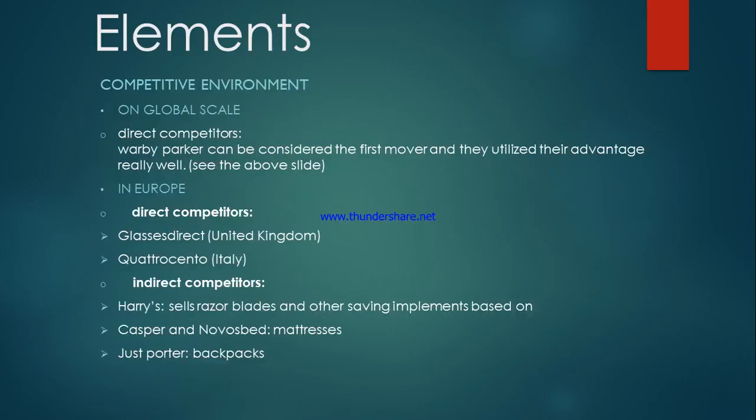The final element of Ace & Tate's business model is the competitive environment. On the global scale, Ace & Tate has one direct competitor, which is Warby Parker. Warby Parker can be considered the first mover and they utilized that advantage really well. In Europe, Ace & Tate has some direct competitors such as Classics Direct from the United Kingdom or Quattro Ciento from Italy. There are also several indirect competitors like Harry's, which sells razor blades and other shaving implements, Casper and Nozvo's Bed which sells mattresses, and Nozone with backpacks.